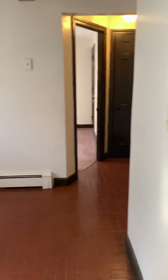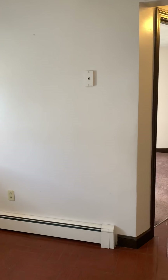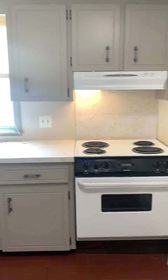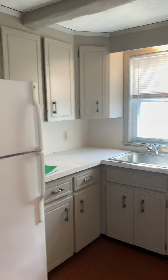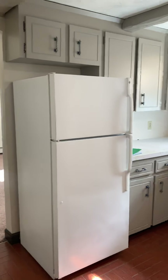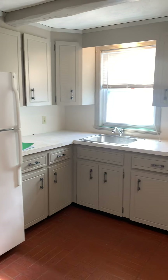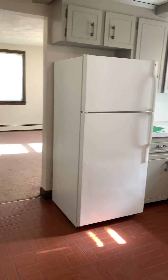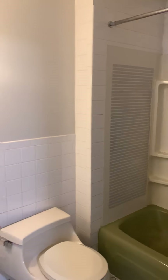There we go. There we have an eat-in kitchen. Electric range. It just needs to be professionally cleaned.